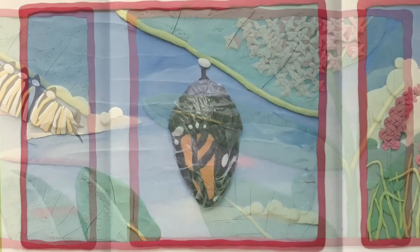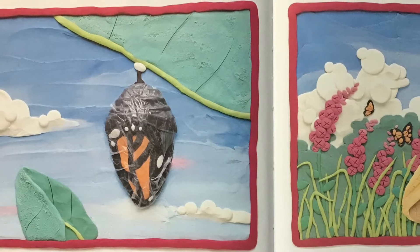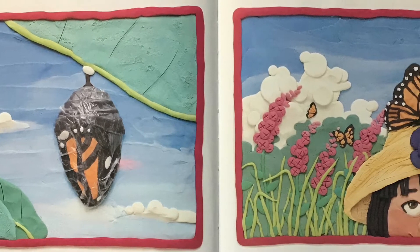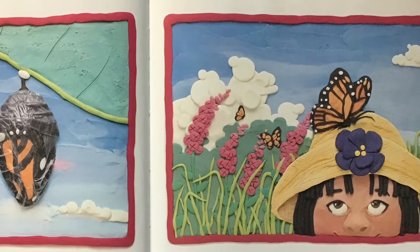When the butterfly crawls out of the chrysalid, it dries itself in the warm sun. Then it unfolds its wings and takes flight. The beautiful Monarch Butterfly flies from flower to flower, sipping nectar through tube-like tongues.